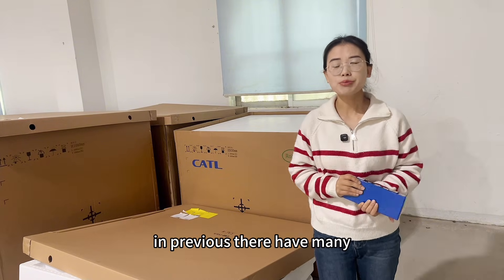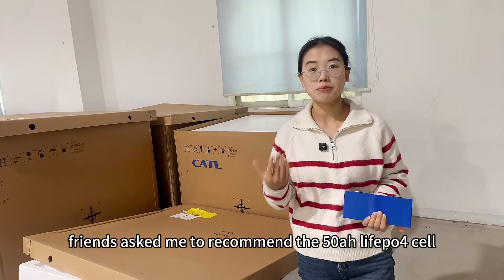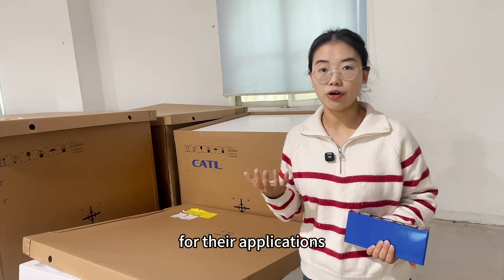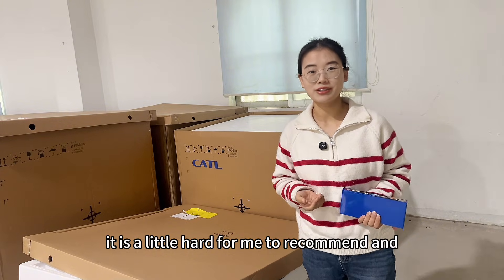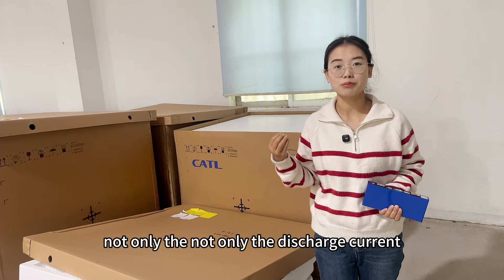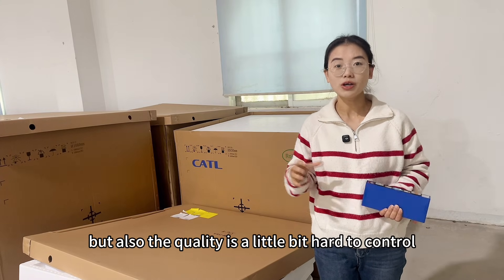This one is in my hand. Previously, many friends asked me to recommend a 50 amp hour lithium-iron phosphate cell for their applications. It was a little hard for me to recommend, not only because of the discharge rating, but also because the quality is a little harder to control.